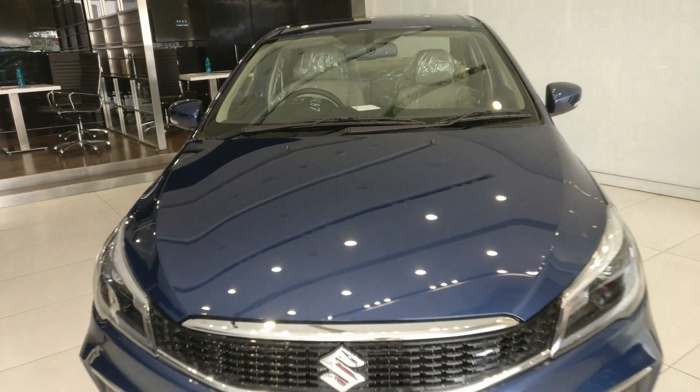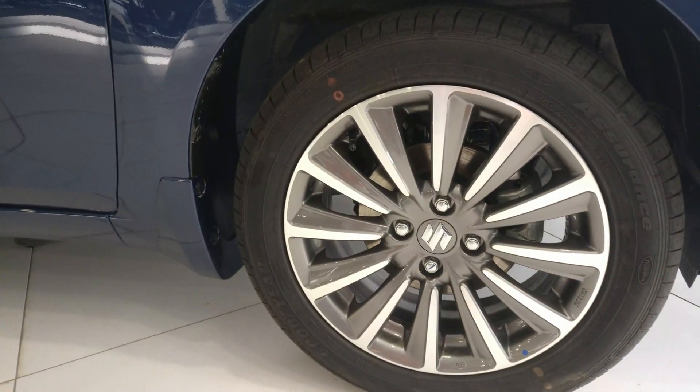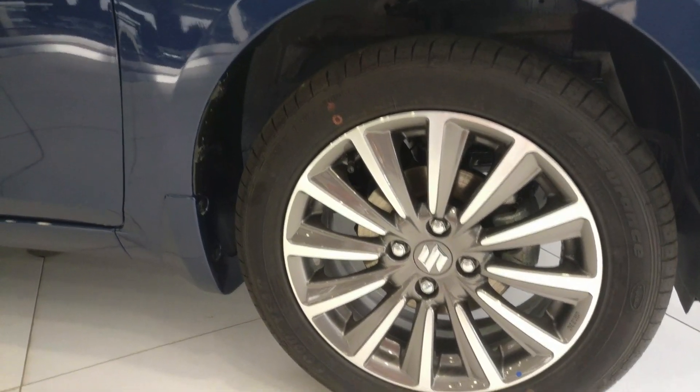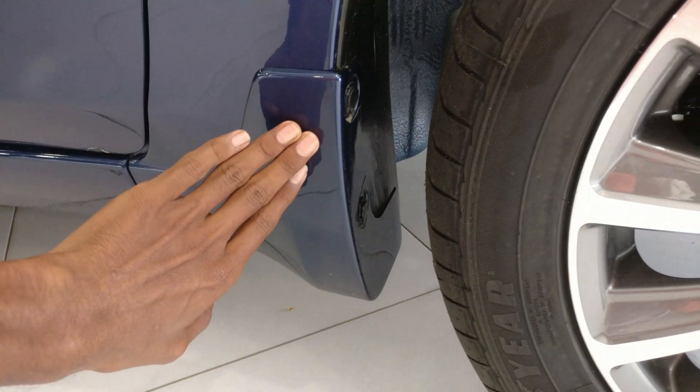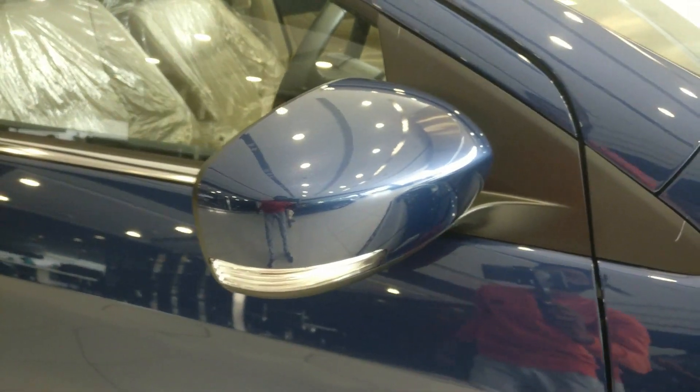Coming to the side profile, there are 16-inch dual-tone diamond-cut alloy wheels, which look very nice. Body-colored mud flaps are also provided here.